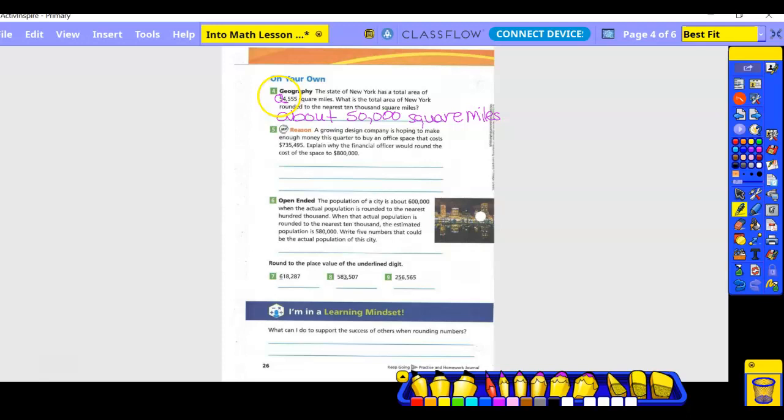Number five: a growing design company is hoping to buy an office space that costs $735,495. The plan by the financial officer would round the cost to $800,000. Why would they go with that instead of $700,000? Because we're dealing with money — when you're dealing with money, do you want to be on the low side or the high side? The high side, so that it fully covers it. Also, sometimes more expenses come up, so if you go on the high side you for sure have the money to cover it.